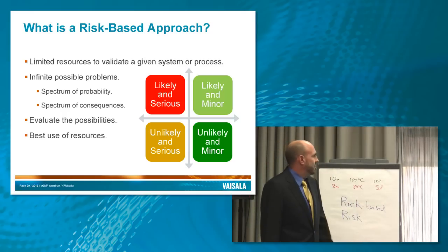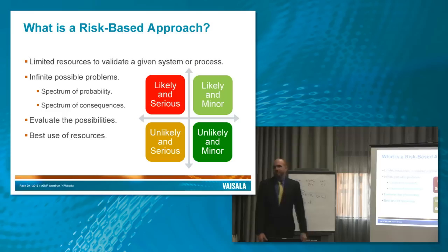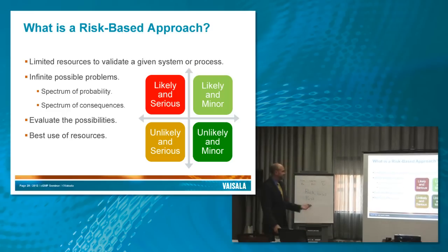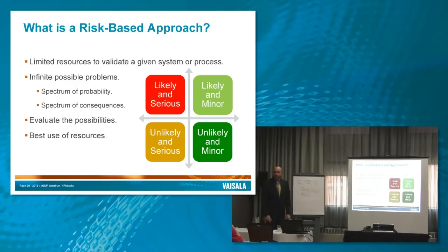Risk-based is a concept we all use all the time with a lot of different definitions. The way we apply it here is the idea that we have limited resources to validate a given system or process, and an infinite possible number of things to check for. To simplify it for validation — we have a room to map for temperature mapping, and we could fit a million loggers in this room, but most of us don't have a million loggers.